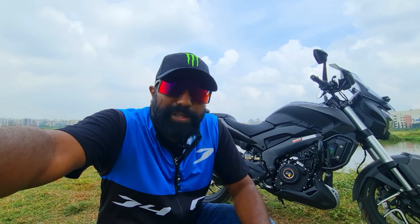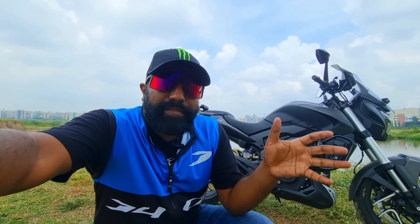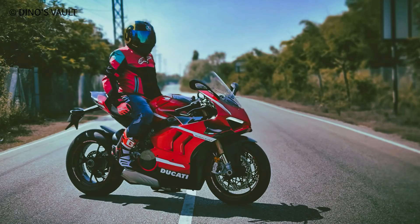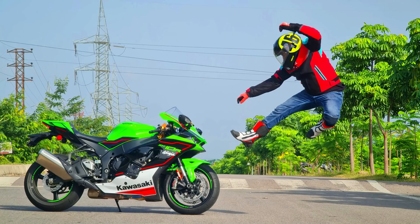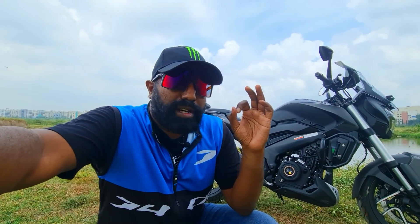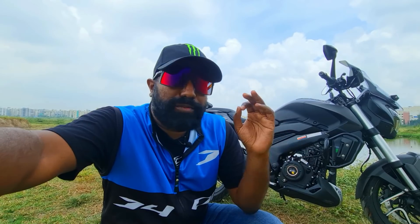This is the 2022 Dominar 400, and this is almost everything that every Dominar owner wanted from the next upgrade. Let's find out what all Bajaj has packed in here with this incremental, sensible, and one of the best subtle but effective upgrades for the Dominar 400.